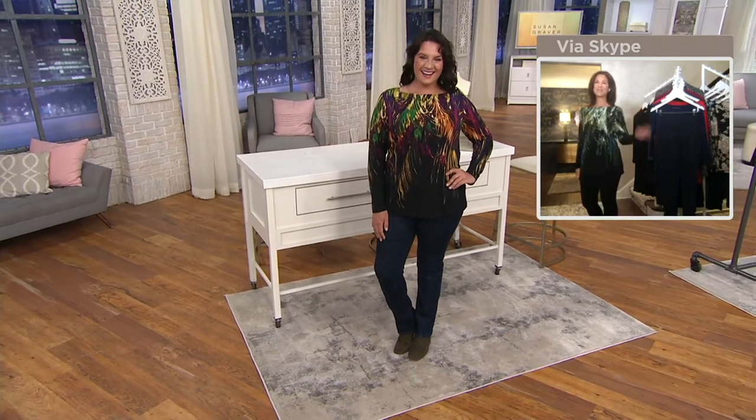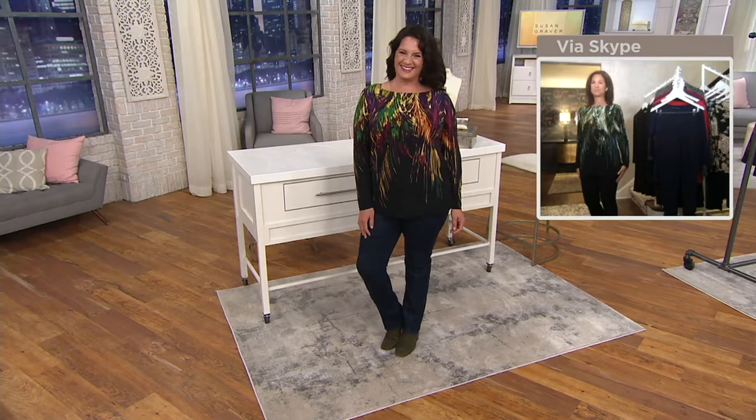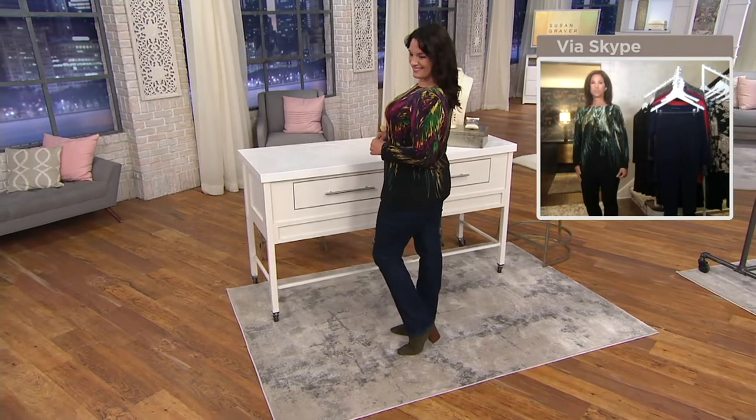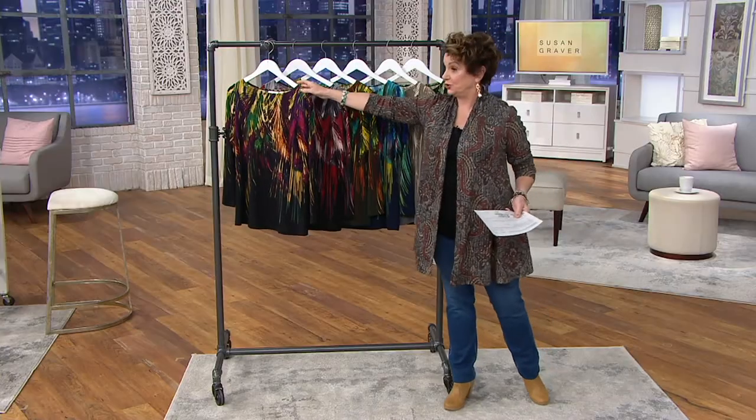Hi, Adrienne. We love being with you, Susan. Follow along at the bottom of the screen — if things turn yellow, they're limited; if those boxes turn red, they're sold out. If you own this already, maybe come back for a new color. Or if you have it in one color, get it in another, because this is your signature.